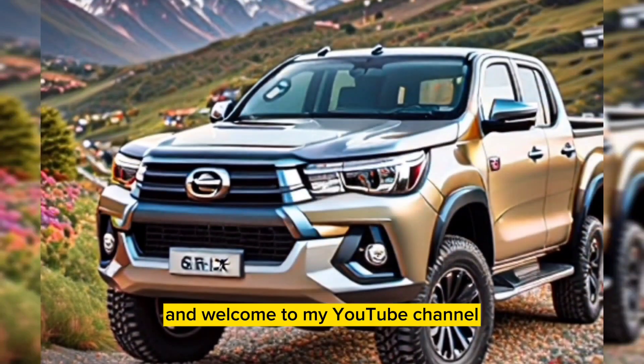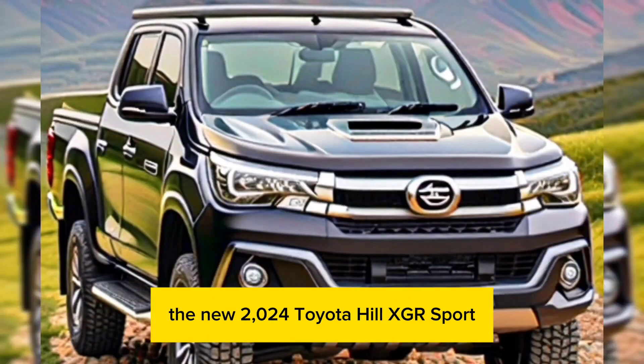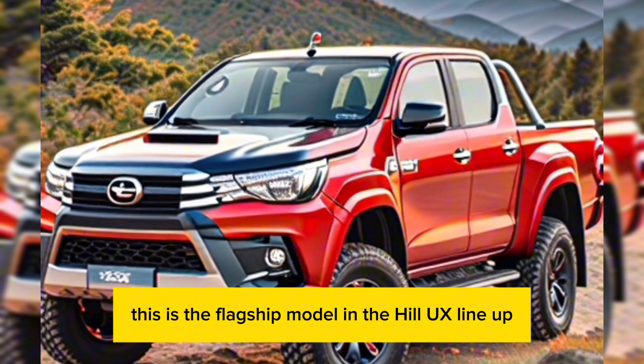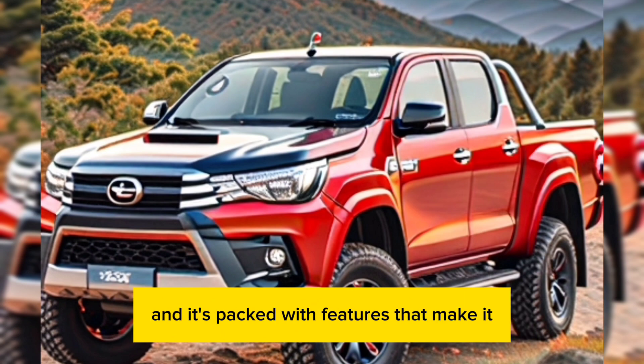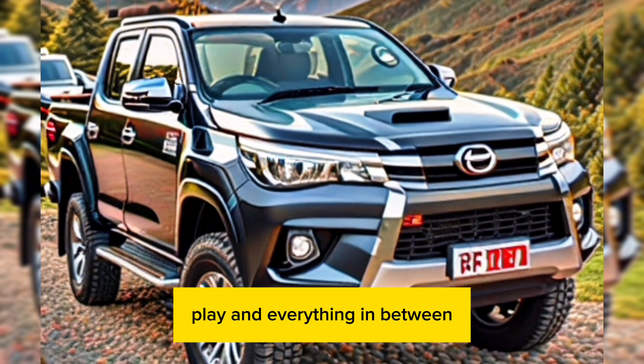Hey everyone, and welcome to my YouTube channel. Today, we're going to be taking a look at the new 2024 Toyota Hilux GR Sport. This is the flagship model in the Hilux lineup, and it's packed with features that make it the perfect vehicle for work, play, and everything in between.